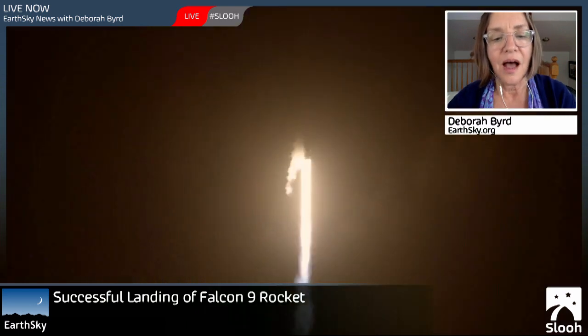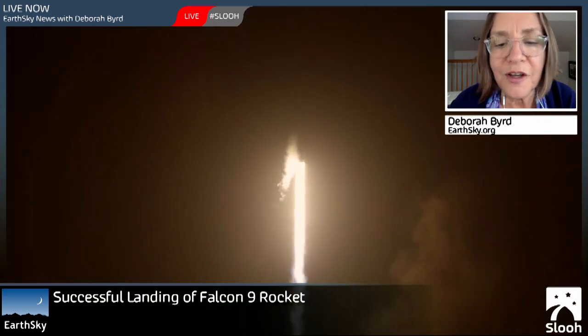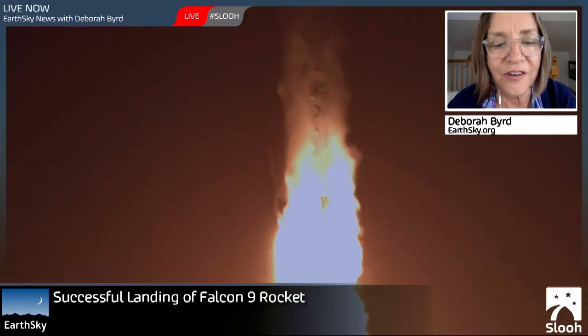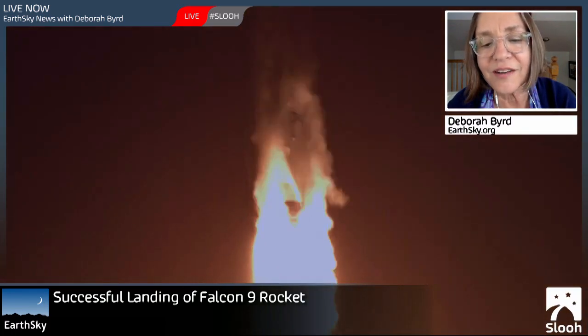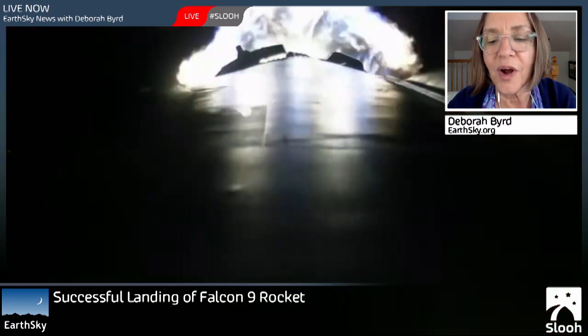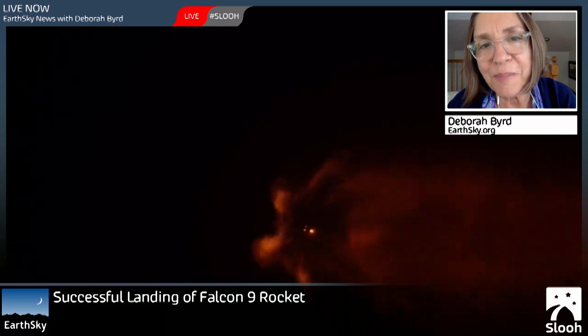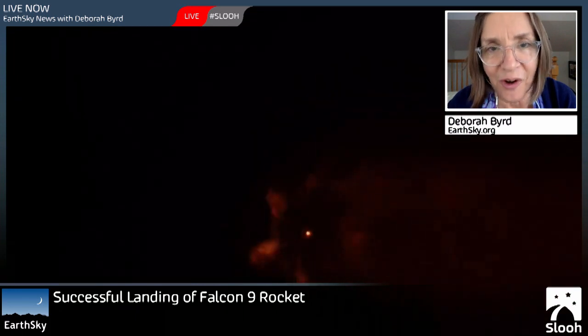That's all for today. I'm going to leave you with a cool new video just released from SpaceX — the successful launch and landing of their Falcon 9 rocket in December. SpaceX will try again on Sunday to land the Falcon 9 upright on a floating platform at sea. Talk to you Monday.